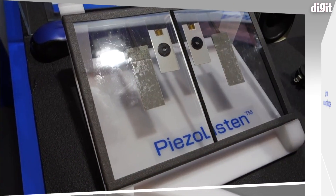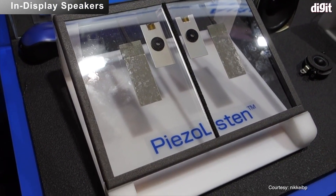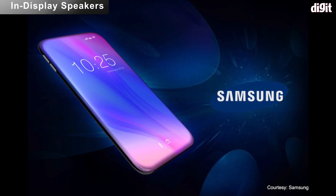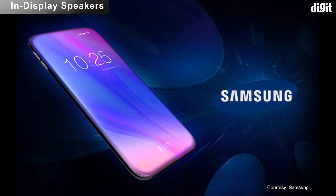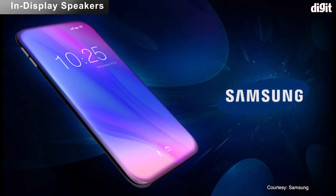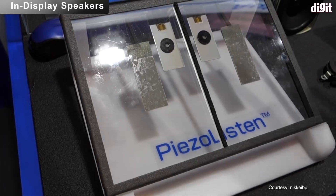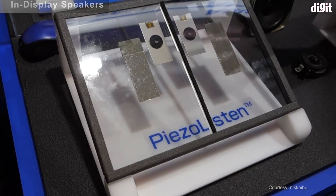After in-display fingerprint sensors became mainstream in 2018, in-display speakers will be showcased by display manufacturers early in 2019, and the technology will hit the smartphone and TV markets in the latter half of 2019. Samsung is planning to use piezoelectric actuators, calling it Sound on Display, likely coming with the Galaxy Note 10 in fall 2019. TDK has also demonstrated their version of the same technology.